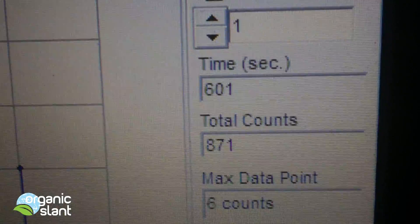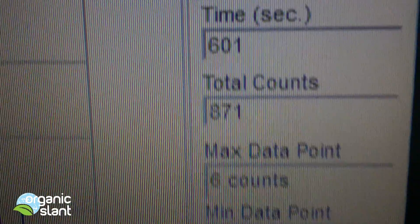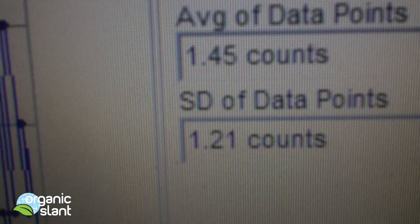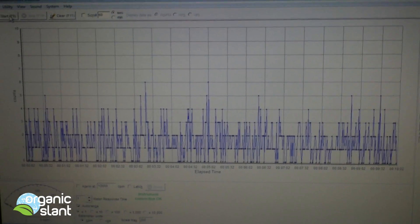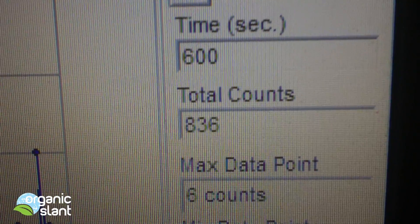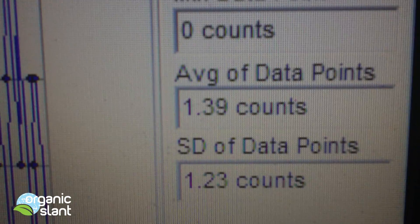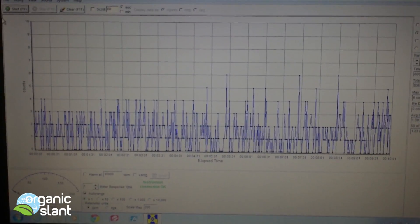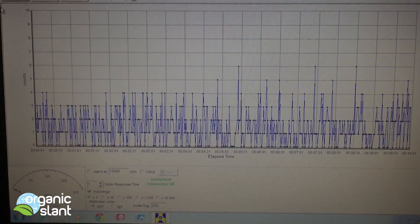Test 2 on the unopened bag of seaweed strands: I'm getting 871 for 10 minutes, six count high, 1.398 — and just like the first, it's definitely picking something up. Test 3 on the unopened bag of dry shredded seaweed: 836, six count high, 1.39 average data point. I'm curious if when we open the bag it's going to be really crazy or just about the same.